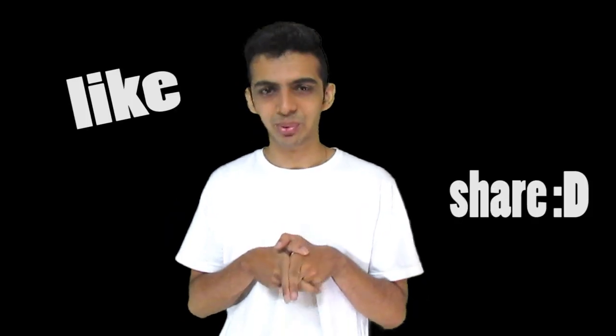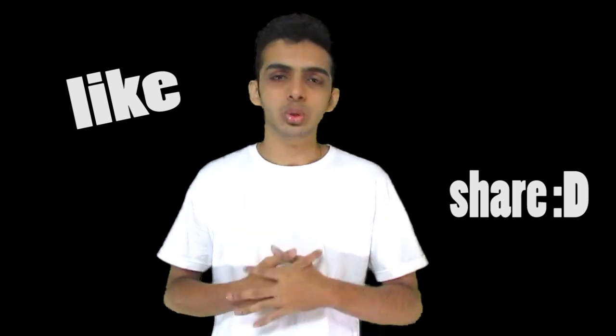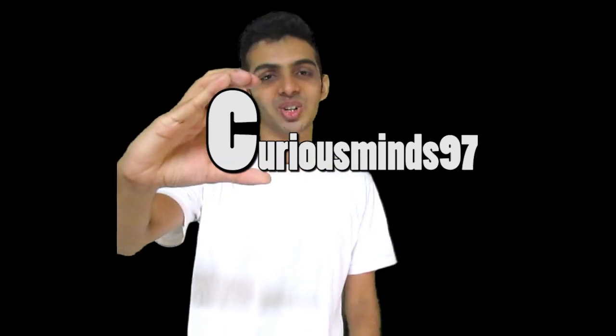That's all for today. I hope you liked the video. I'll be uploading every Thursday from now on, so please like the video, share it with friends, and subscribe to my channel if you want to watch more content. As always, stay cool and stay awesome. Thank you very much.